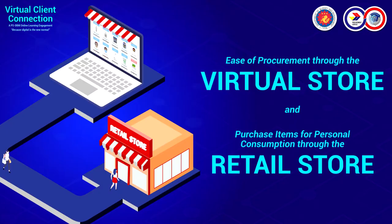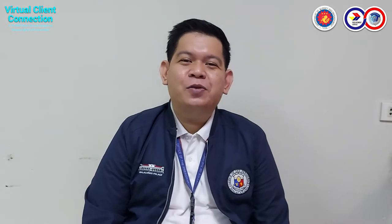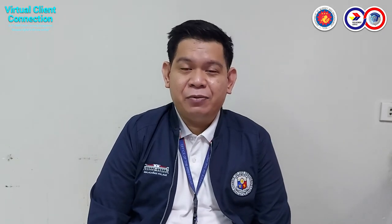I would like to go directly to my presentation. I'll be presenting the Virtual Store and the Retail Store for the Procurement Service. The Virtual Store started a couple of years ago. It's an online service of the Procurement Service PSDBM that allows agencies to view, search, and procure common use supplies and equipment. That also includes COVID items that was recently introduced during the pandemic.